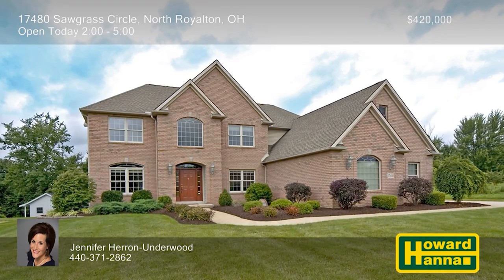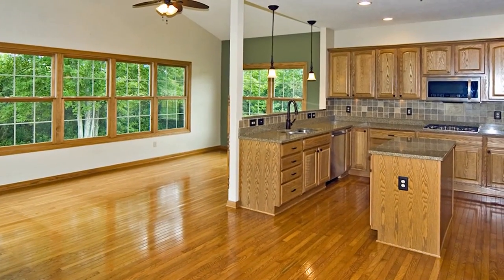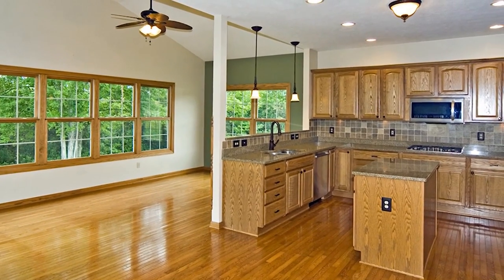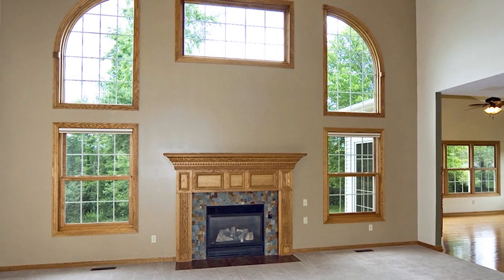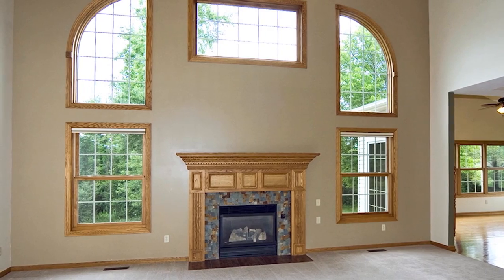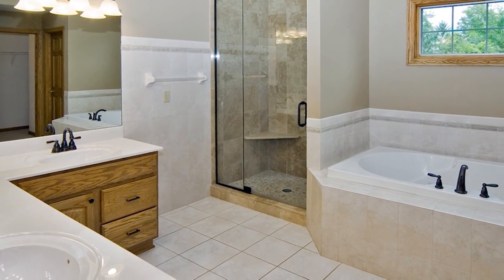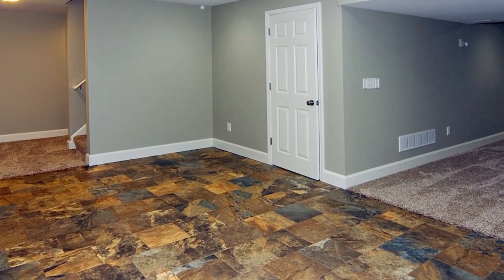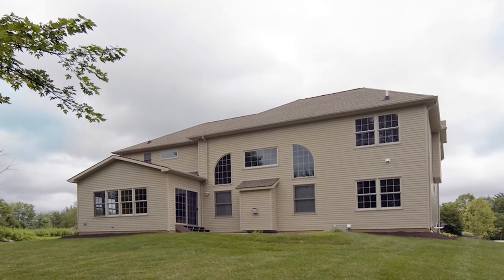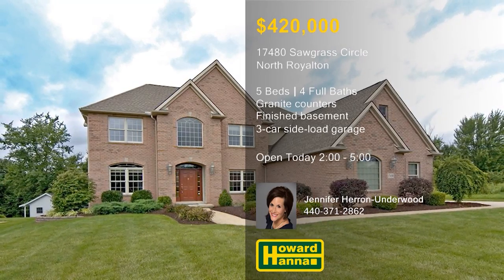A brick front lends curb appeal to this custom-built five-bedroom, four-bathroom colonial on a cul-de-sac in North Royalton. The gourmet kitchen offers granite countertops, double ovens, an LG gas range, and a Bosch dishwasher. Crown molding, ceramic tile, hardwood flooring, and oak trim are on display throughout, and the great room is centered on an updated fireplace. The vaulted master suite employs dual closets and a bath with double sinks and a tiled walk-in shower. Professionally finished in 2016, the 900-square-foot basement holds a rec room and a guest bedroom, and is plumbed for a bar. The private lot is more than half an acre, and parking is available in a heated three-car side-load garage. Let Jennifer Herron Underwood be your guide when you visit this afternoon's Open House between 2 and 5.